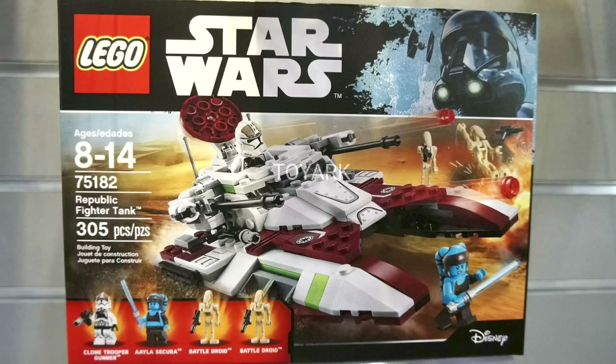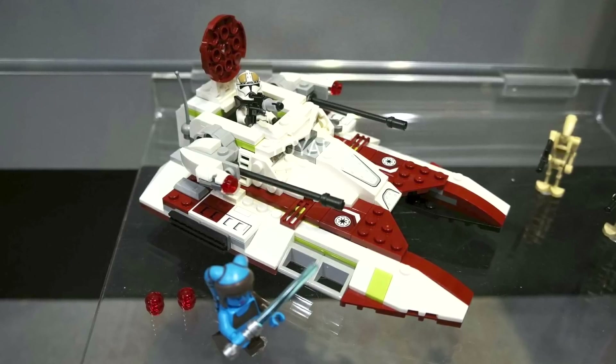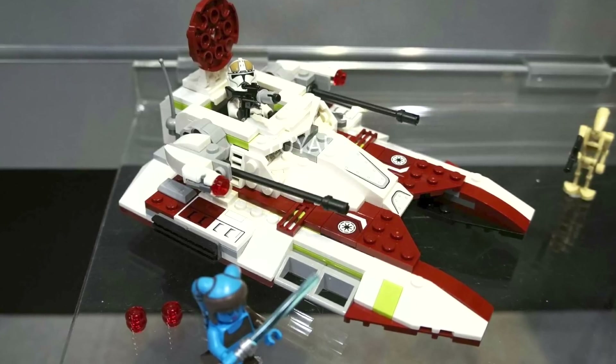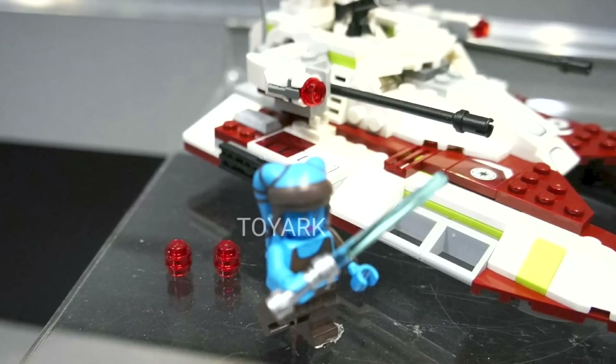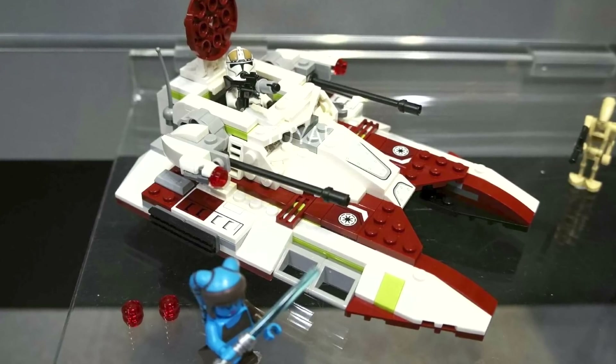From the Clone Wars we have the Republic Fighter Tank. This set has 305 pieces and will retail for $24.99, with four minifigures: a clone trooper gunner, Aayla Secura, and two battle droids. I'm definitely most excited about the Aayla Secura figure. The Republic Fighter Tank is a remake and I know a lot of you were really excited this one was coming back. It has a really interesting design with a great color scheme, some artillery with stud shooters, and an opening hatch. Overall I really like this one and the $24.99 price range seems great.